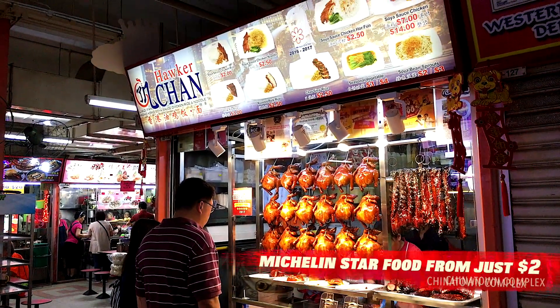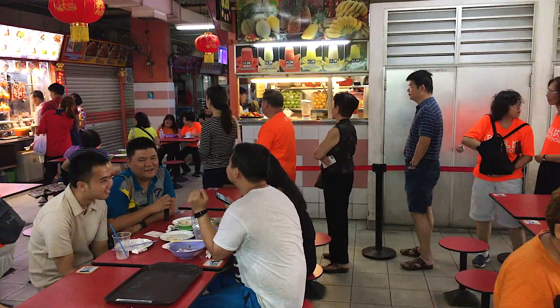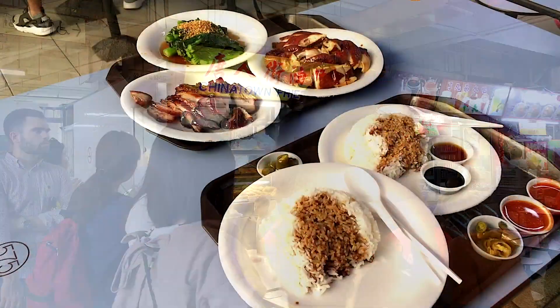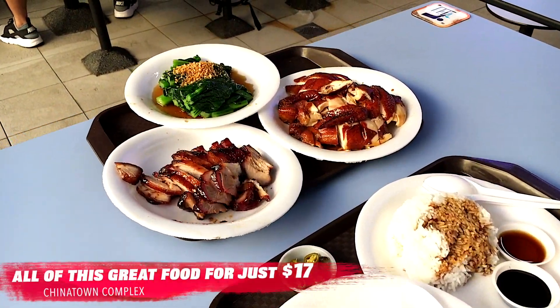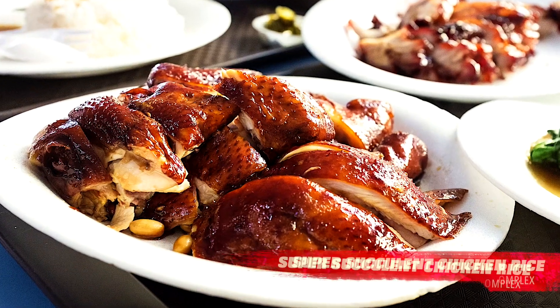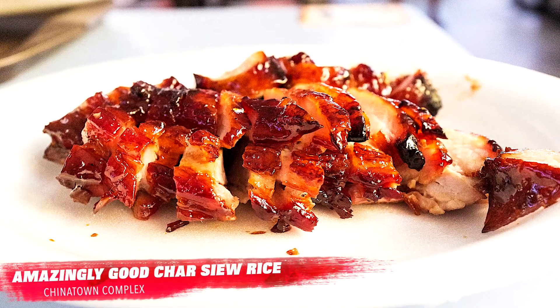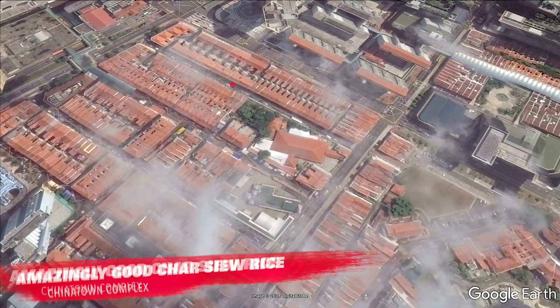We're at Chinatown Hawker Centre and we're about to try one Michelin star chicken soya sauce. Still on the second floor of Chinatown Complex is Hong Kong Soya Chicken Rice. It's become famous and won one of Singapore's first ever Michelin stars a few years ago. The food is ridiculously cheap and tastes amazing. The char stew they serve here is our favorite in all of Singapore.